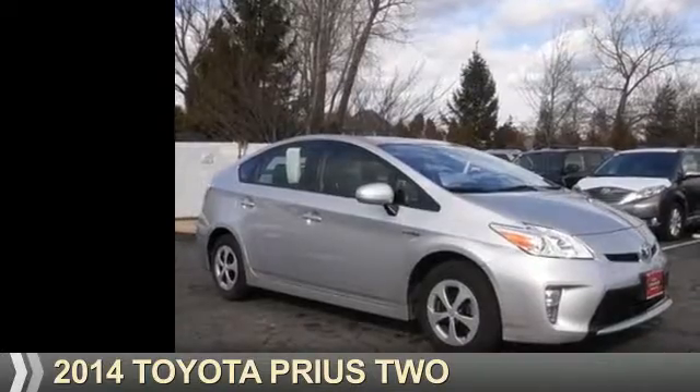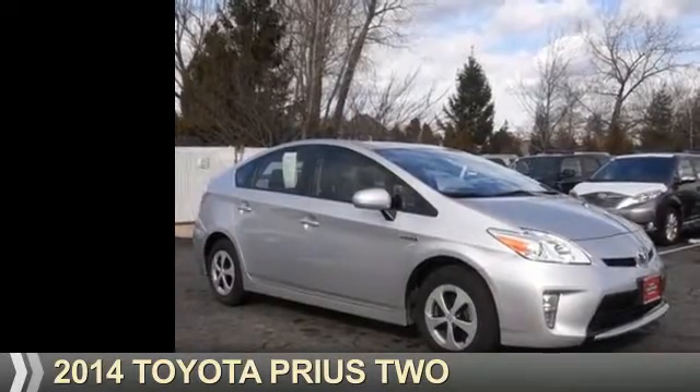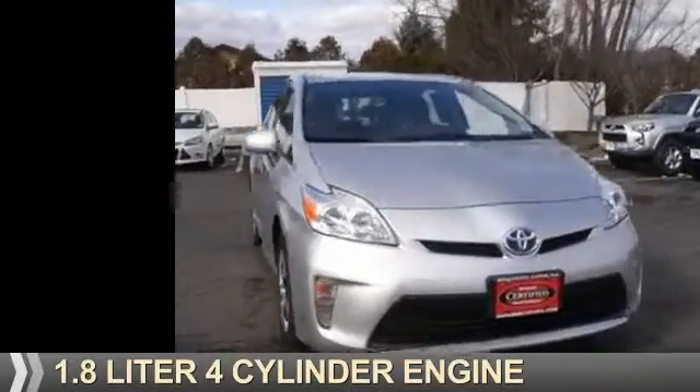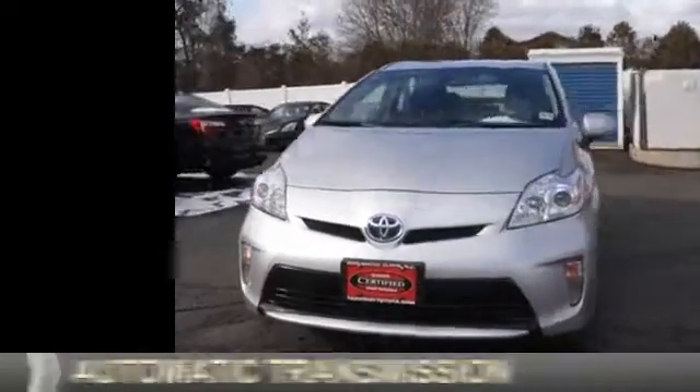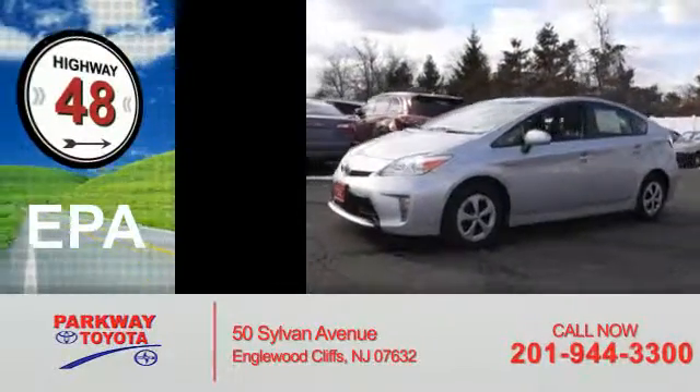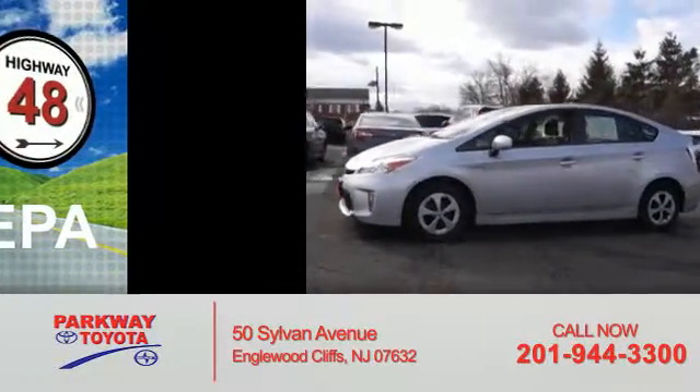Presenting the 2014 Toyota Prius. It's powered by front-wheel drive, a 1.8-liter four-cylinder engine, and an automatic transmission. Great fuel efficiency saves you money by requiring fewer trips to the gas station.